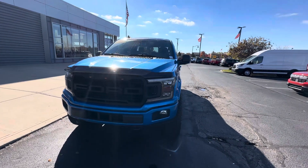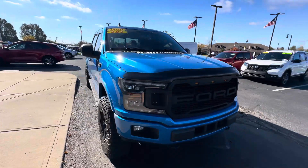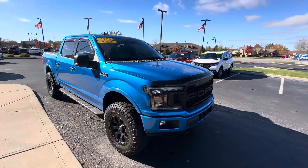Good morning, this is Scott Halfway here with Bill Estes Ford here in Brownsburg, Indiana. A nice walk-around video here for you on a 2019 Ford F-150 XLT.